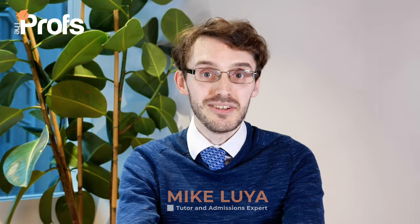Hi, my name is Mike and I'm one of the educational consultants here at the Profs, and in today's video I get to give you my top five tips on how to get into the Part 3 course at the University of Cambridge.